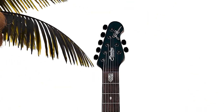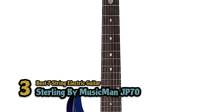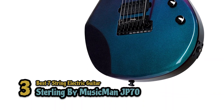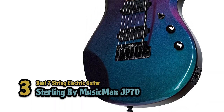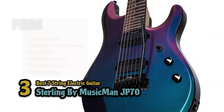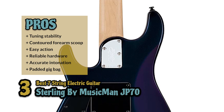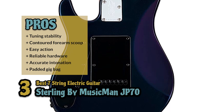Next, we have the best 7-string electric guitar, the Sterling by MusicMan JP70. The depths and the highs of this instrument are unlimited. The soft cutaways, unique design and lightweight construction are all it needs to take you a step back in time, all in comfort and joy. This is by far one of the most comfortable 7-string guitars out there. Its pros are: it has impressive tuning stability. It's highly comfortable due to the contoured forearm scoop. It has ideal spacings between strings and fretboard for easy action.